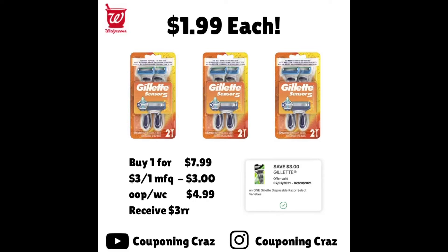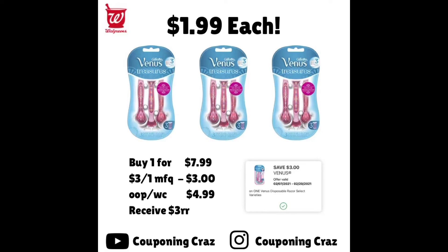The same deal applies to the women's Venus. We have that same coupon just for the Venus. One is $7.99 with the $3 off digital, your out-of-pocket payable in Walgreens Cash is $4.99, and you get the $3 register award, making the Venus also $1.99. Important: if you want to do both deals, do them in separate transactions even though they have their own coupons — if you do them together, only one register reward will print, making it more expensive.